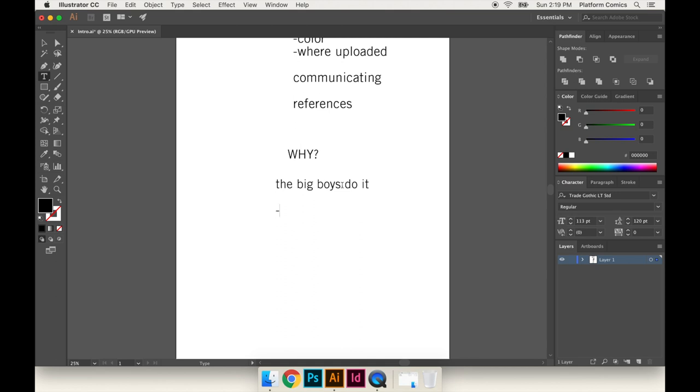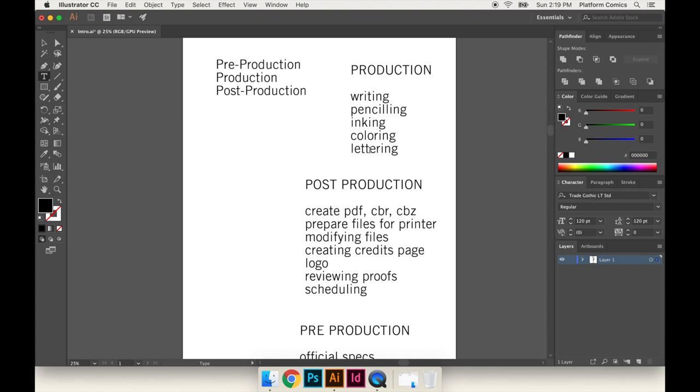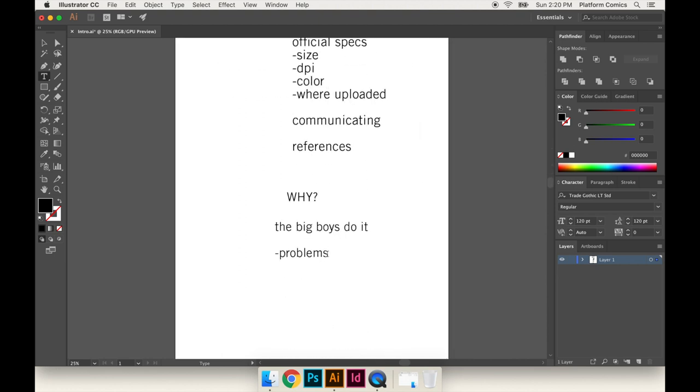The main reason is to avoid problems. It could be something like the letterer getting ready to letter and saying the files are not the right size for what most printers want. You look back and see that the inker changed the sizes and then handed off the files to the colorist who didn't change it. So it's been in the wrong size ever since the inker got their hands on it. Now you're trying to go back to the inker, they're not responding to emails, and you have problems.